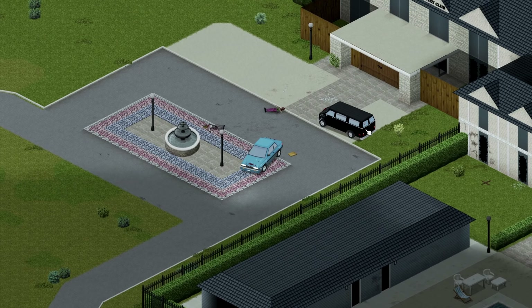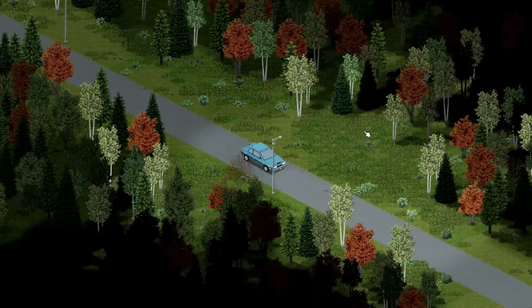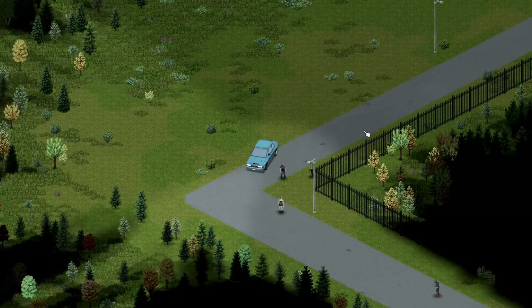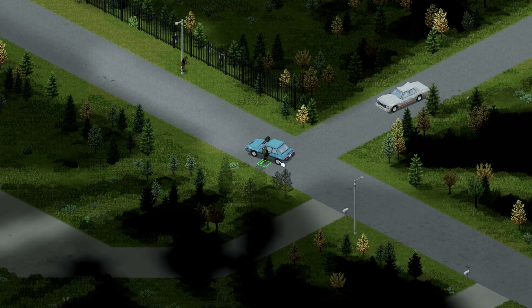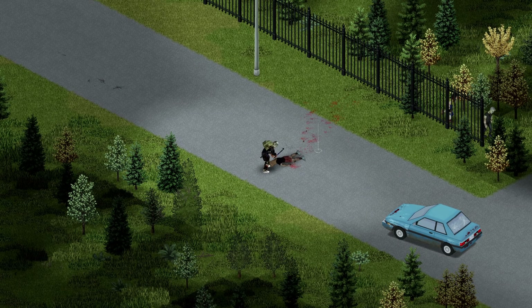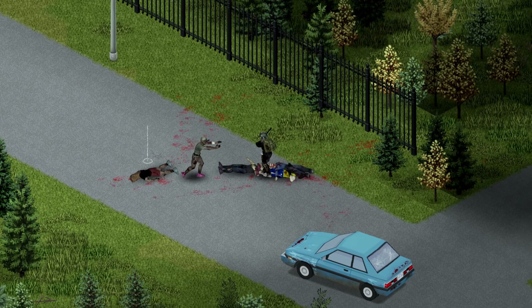Day 38 was going to be all about raiding the housing estate just south of the golf course, because food supplies were getting very low. Trapping and fishing has been an unmitigated disaster so far, so we'll be back on the canned goods for a little while — but not before we re-clear this area that we've already cleared out a few days prior.